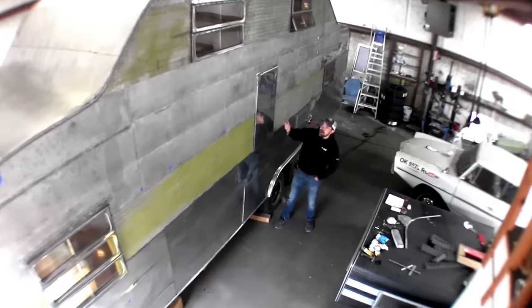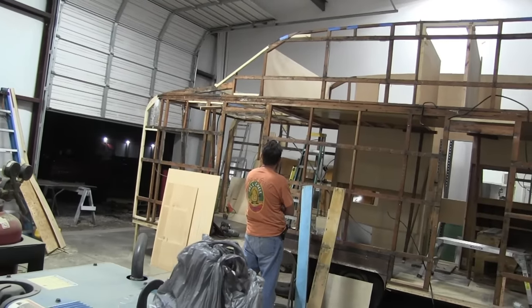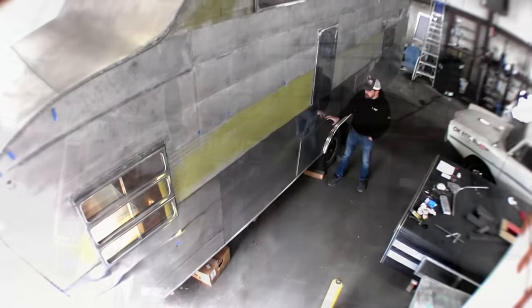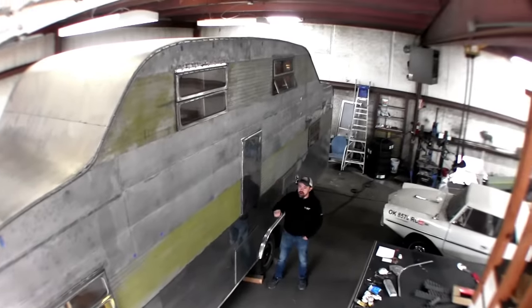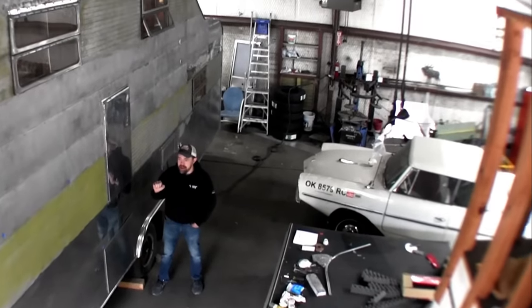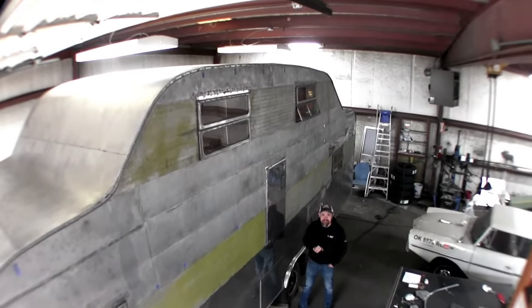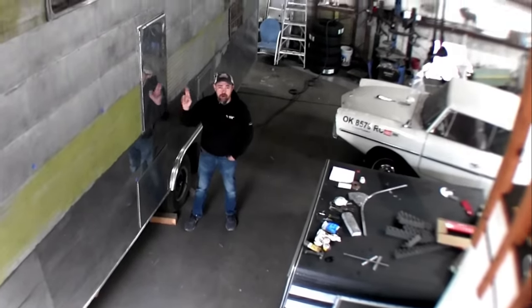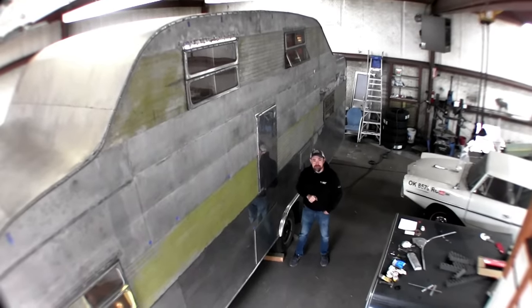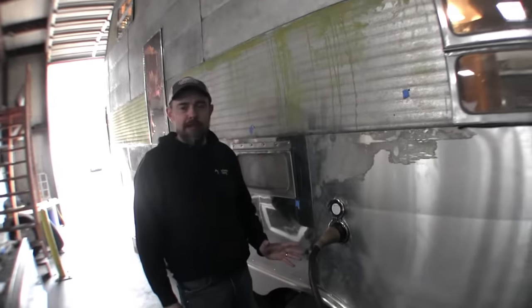We've got the Lighthouse skin on — behind the skin is new wood, between that is new insulation and new wiring. We have doors now, we have storage doors, we have escape hatches, windows in, and a new J-rail system that wasn't even around when this trailer was made. The technology we have invested in this is state-of-the-art and ready to travel coast to coast. The escape hatch — in case you really need to escape!